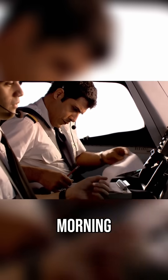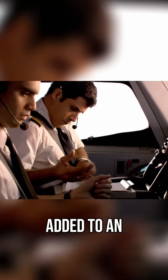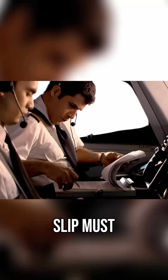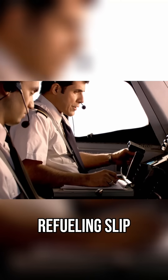The following morning, Captain Garbi noticed that the fuel levels had gone up. He assumed the fuel had been added. But when fuel is added to an aircraft, a refuelling slip must be left in the cockpit.